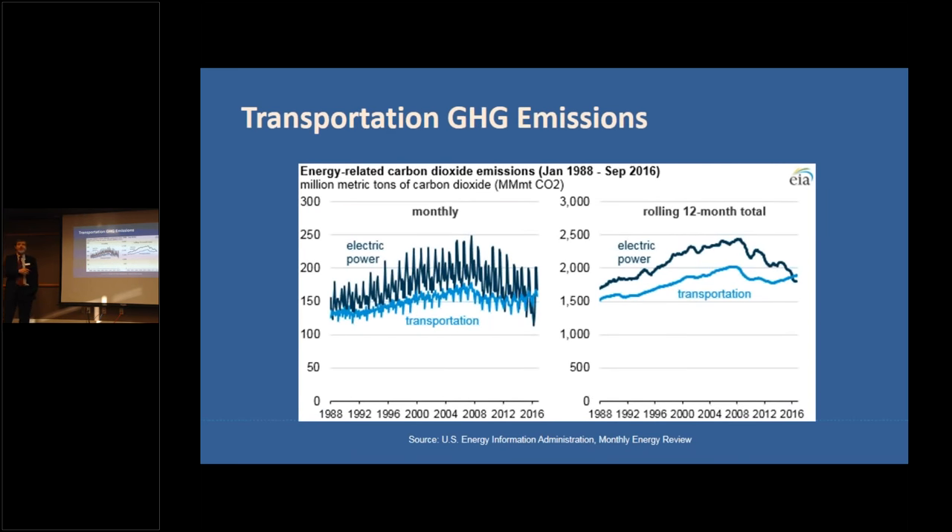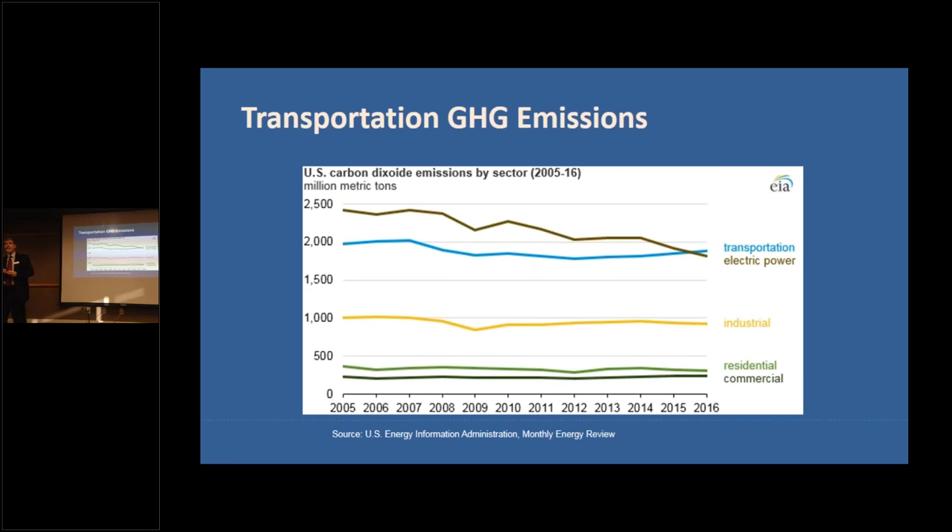Looking at national greenhouse gas tracking from 1988 to 2016: for most of that time, the electric power sector was the single largest source of emissions — coal-fired and natural gas power. But in 2016, that changed. We've been cleaning up electric power generation, and now transportation is the largest emitter of greenhouse gases nationally.